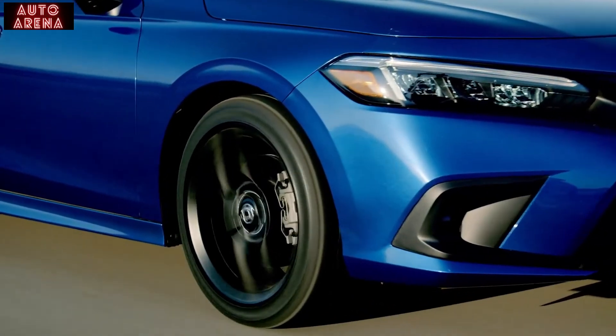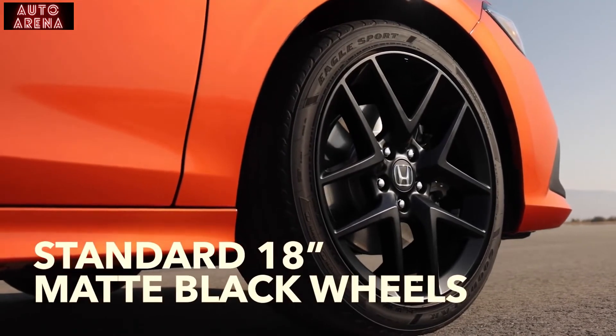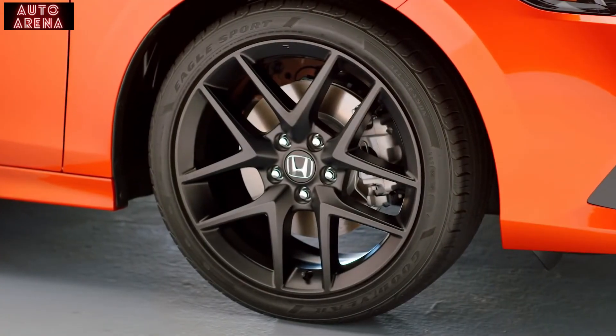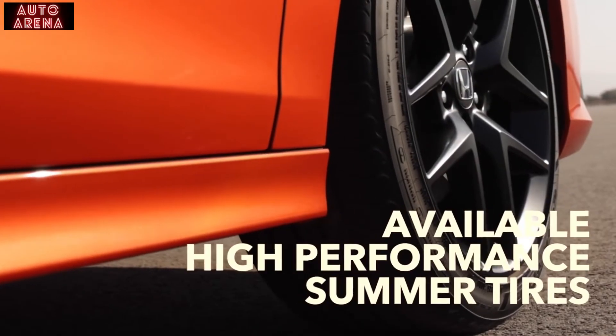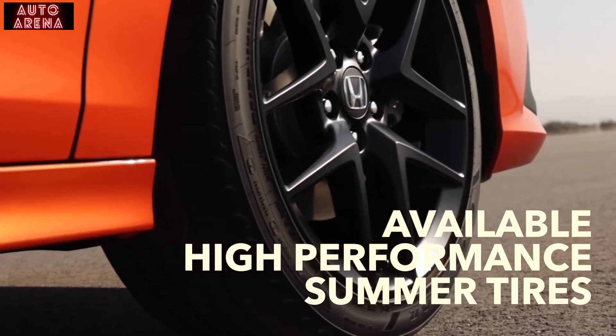Rounding out the exterior are the SI's exclusive wheels. The Civic SI has standard 18-inch matte black wheels, similar in design to what you see on the Sport trim. The difference is matte black versus the Berlina black on the sedan. The matte black is associated with being more sporty, and it plays in tandem well with the other black accents on the car, creating a very sporty overall look. There is also a high-performance summer tire that's a factory option — it gives a little more traction when you want to go to the racetrack or enjoy more spirited driving.